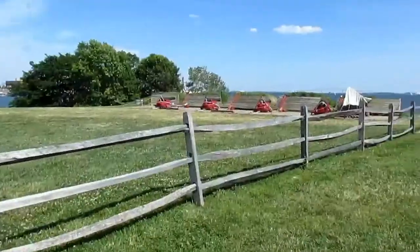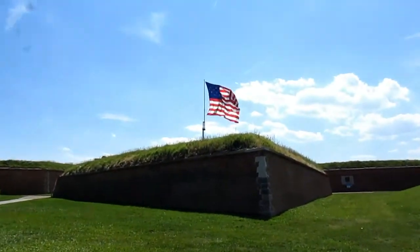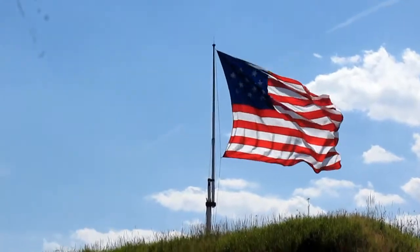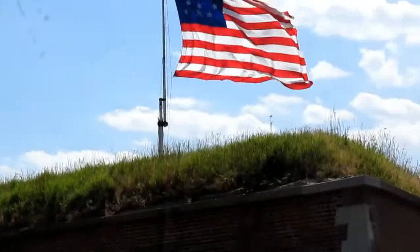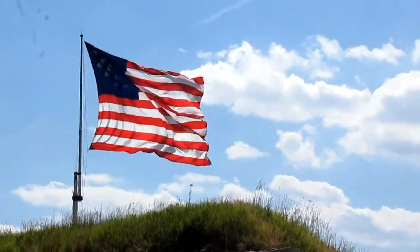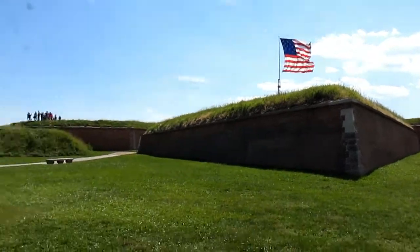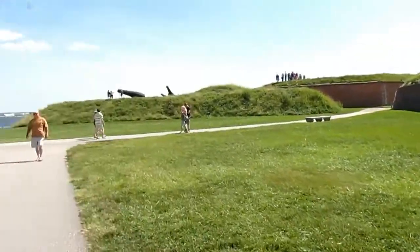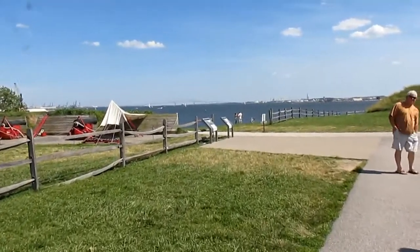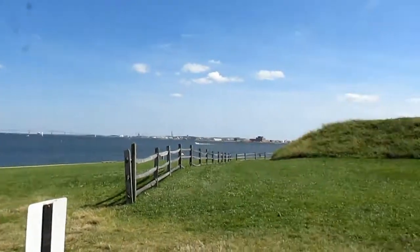We have made it into the main part of the fort. You can actually see a very close replica of the old flag that was raised right after the end of the battle. According to a sign I saw over there, this is actually the largest one they have, and it's the closest to the original.